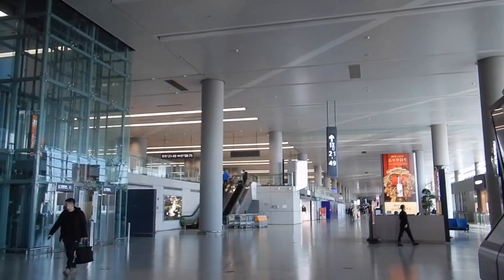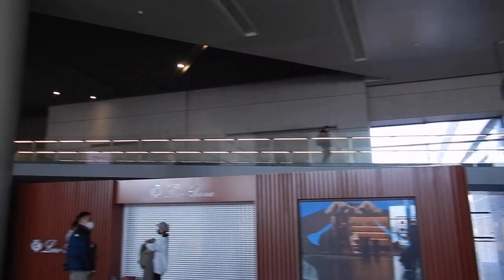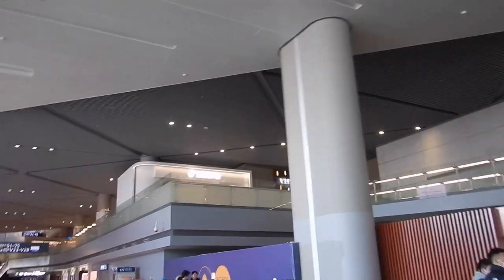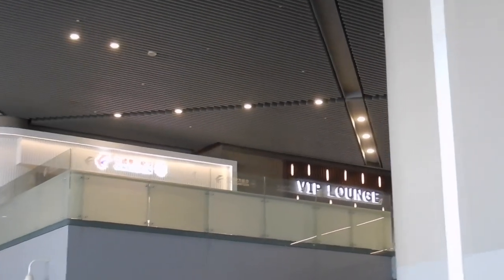Where is the food? I've just come through security, which is up there. Follow along if you're going to the lounges, otherwise come down with the rest of us to the ground floor. Now I'm looking for food.